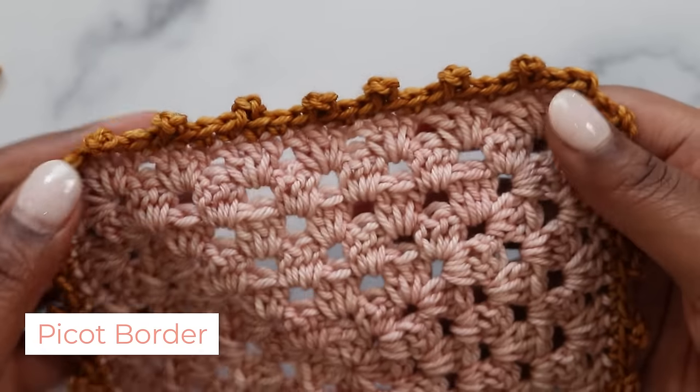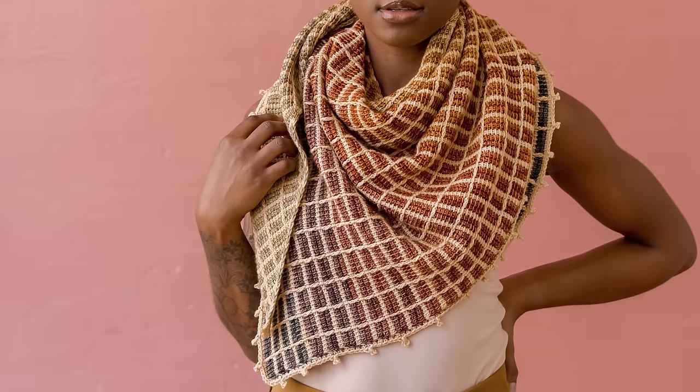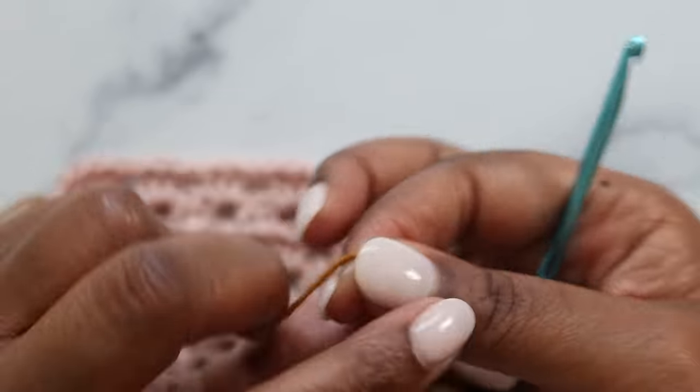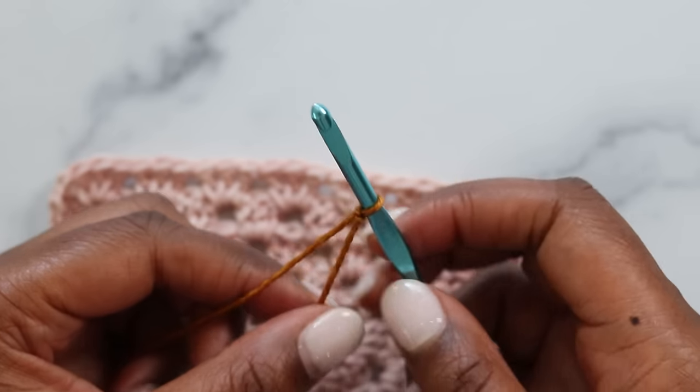Our first stitch pattern is the picot, which I use for my Cadenza Wrap. This simple border is great for beginners and adds a nice finish to any project. To start my picot border, I'm going to join with a standing single crochet. Make a slipknot, place it on your hook, and tighten down.